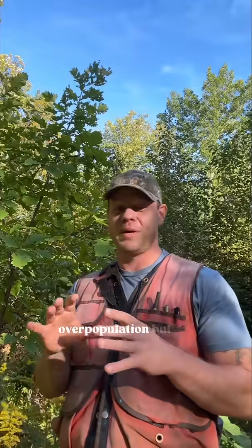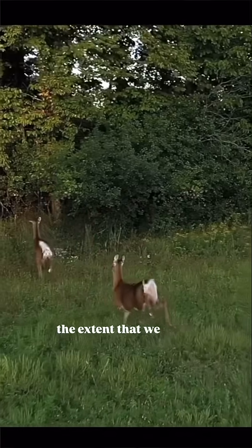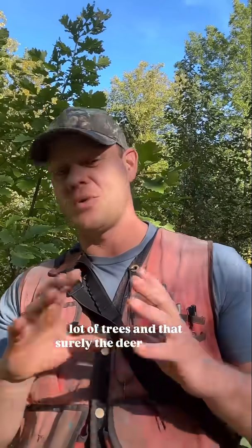Here in Vermont we have a lot of areas with deer overpopulation, but not to the extent that we see south of us. So I didn't yet understand the importance of protecting trees from deer browse, and I thought that I would just plant a lot of trees and that surely the deer wouldn't find them all.